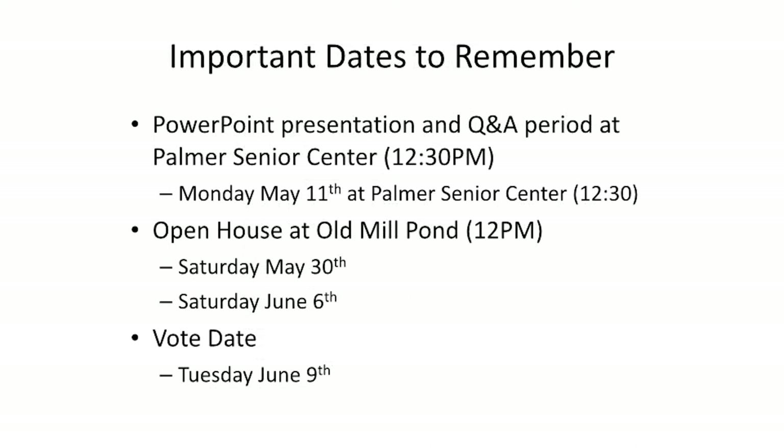We have important dates to remember. This PowerPoint will also be presented at the Palmer Senior Center at 12:30 p.m. on Monday, May 11th. We will also be holding open houses where parents can come and see the actual existing carpet at Old Mill Pond at 12 p.m. on Saturday, May 30th and Saturday, June 6th. And the big day is the vote day on Tuesday, June 9th.